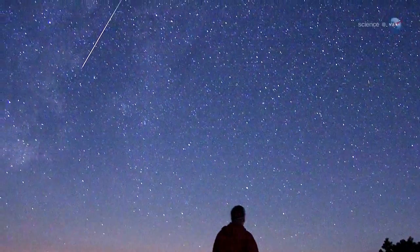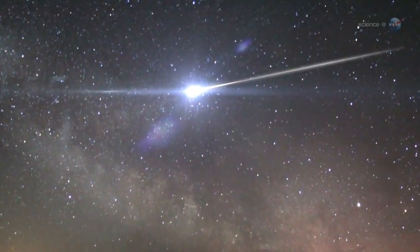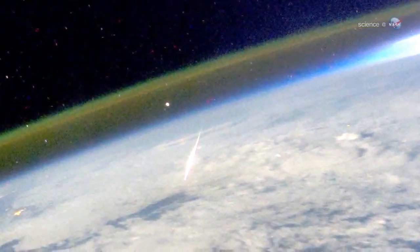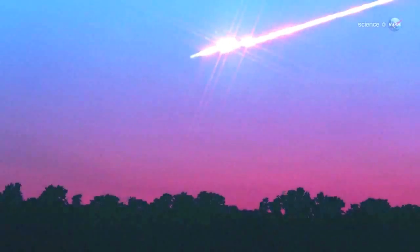Be prepared for speed, he adds. Meteoroids from Halley's Comet strike Earth's atmosphere traveling 148,000 miles per hour. Only the November Leonids are faster. Speed is important because fast meteors have a tendency to explode.